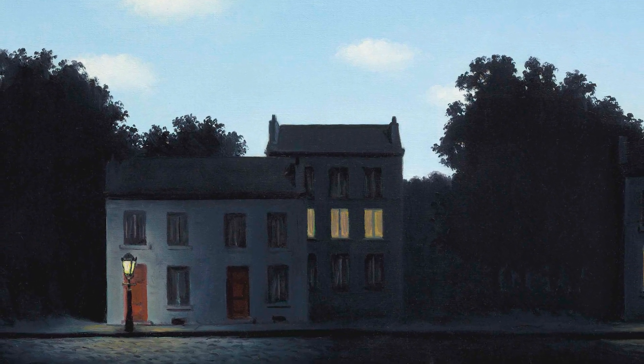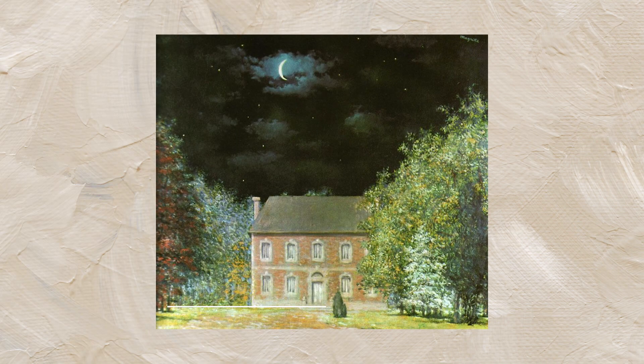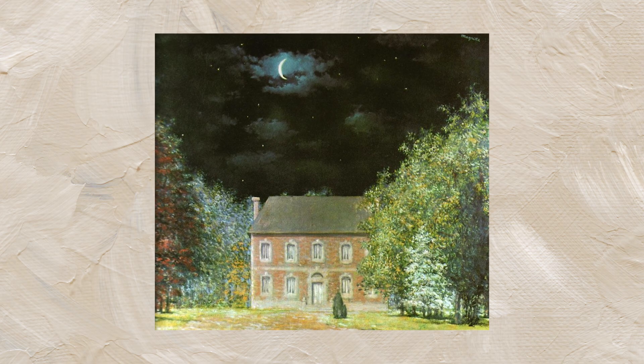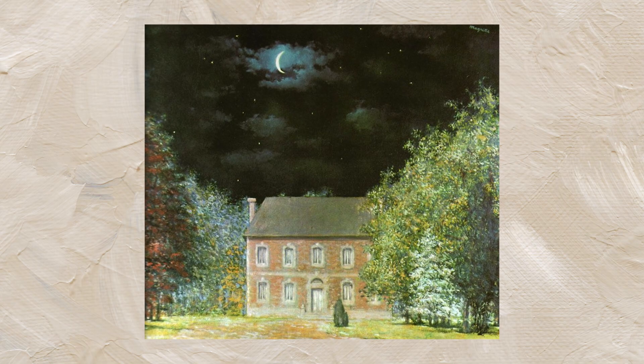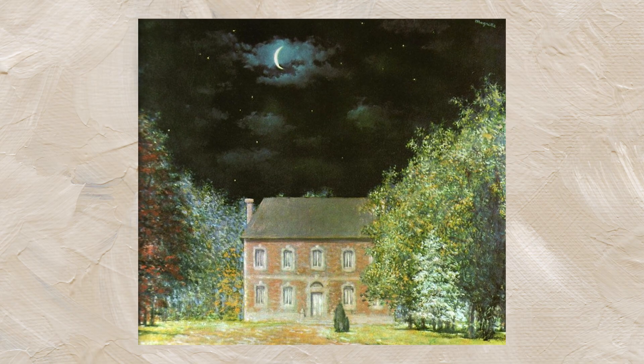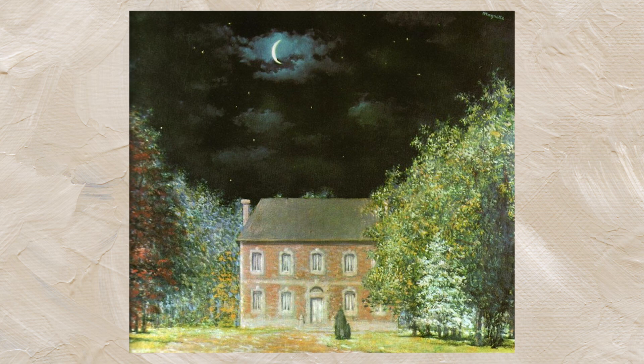Finally, to add to your reflection, here's a similar work painted in 1958 titled 'Le Salon de Dieu,' or 'God's Room.' Here, night and day are inverted and the title has a religious element. What does it mean? Nothing, would say Magritte — but that's hard to believe, isn't it?